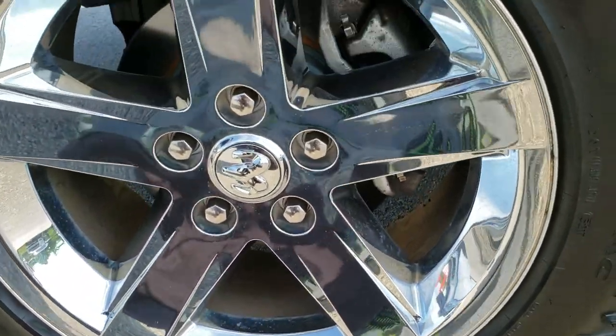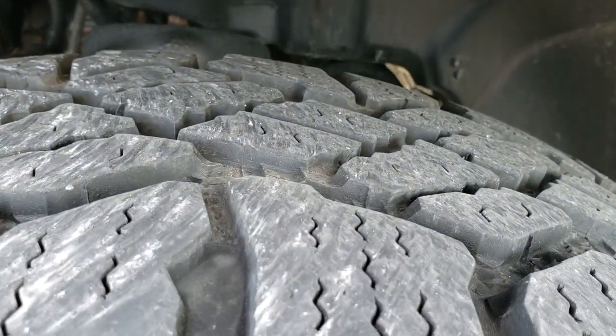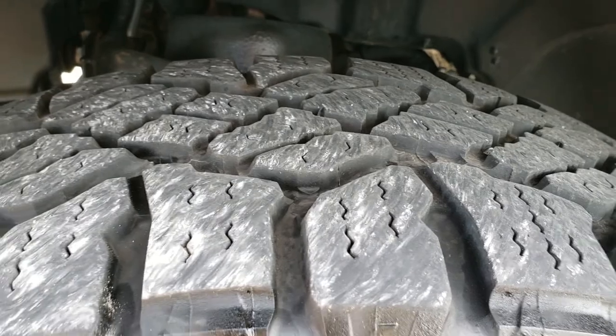20 inch factory alloy rims with the chrome covers. Goodyear Wrangler DuraTrax 275/60R20 tires with right around half the tread left on them.